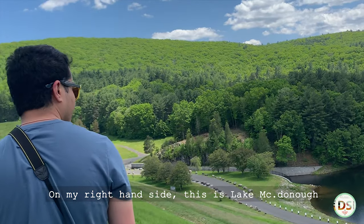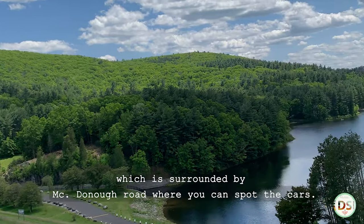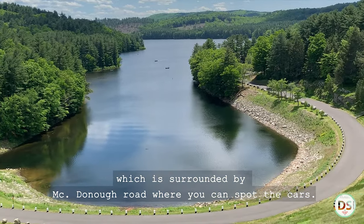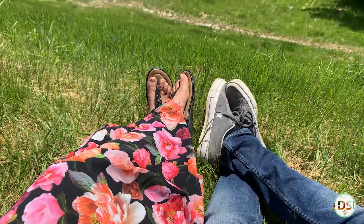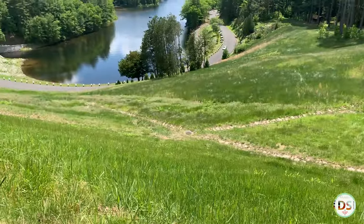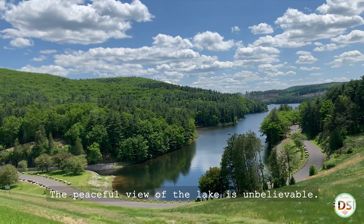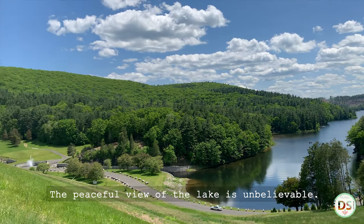On my right hand side, this is Lake McDonough, which is surrounded by McDonough Road where you can spot the cars. The peaceful view of the lake is unbelievable.